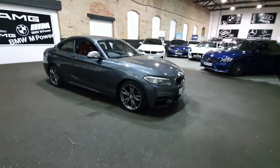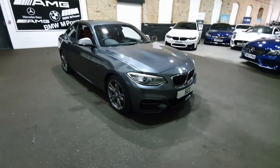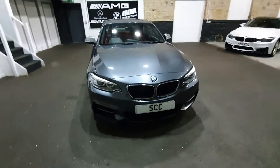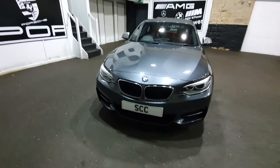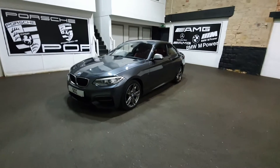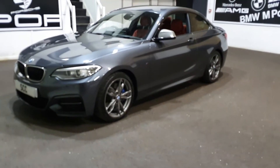Good afternoon and a lovely big West Yorkshire style welcome to anyone looking at the M240i that we've just taken in part exchange. I'm going to switch to zoom mode on the camera in a second. My name's John, I'm the sales manager here at SCC. Pleasure to have you with us.